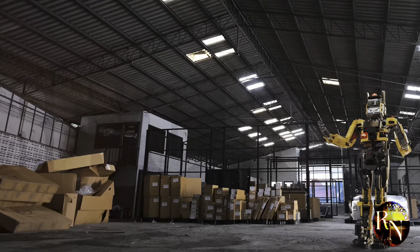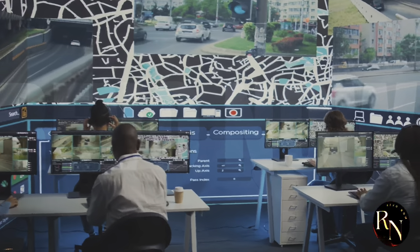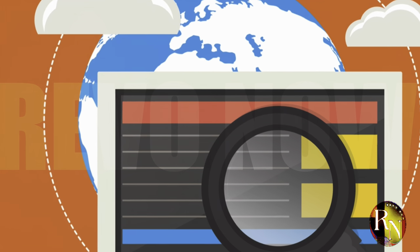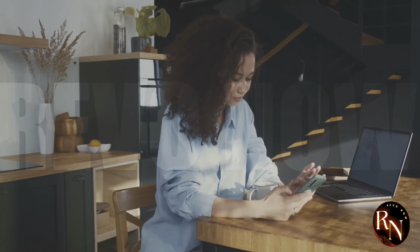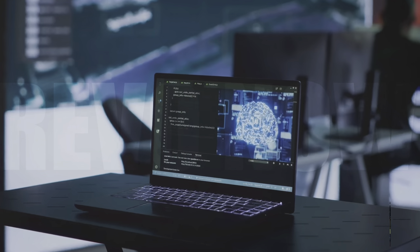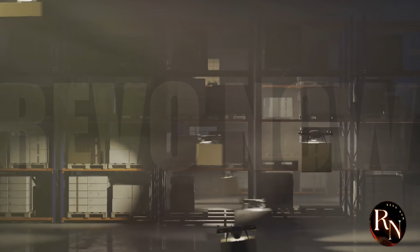None of this would be possible without the magic of technology. KZ Mall uses cutting-edge software and automation to track inventory, optimize delivery routes, and even predict what you might want to buy before you know it yourself. It's like having a personal shopper who knows your every need and desire — except this personal shopper is actually a sophisticated algorithm. With the rise of artificial intelligence and machine learning, the future of supply chain management is only going to get more impressive.